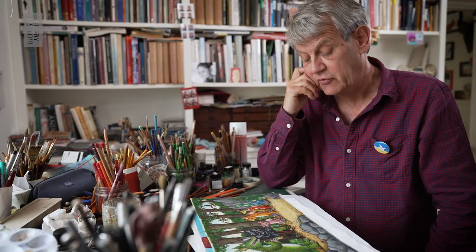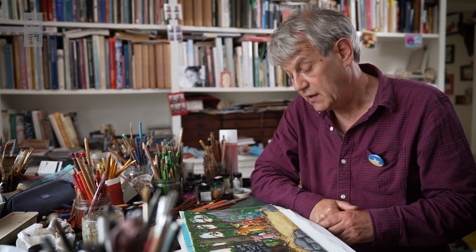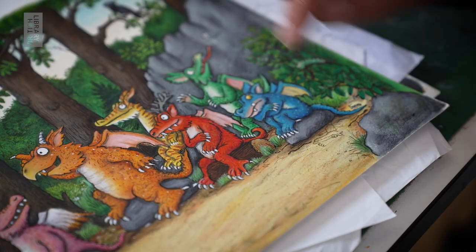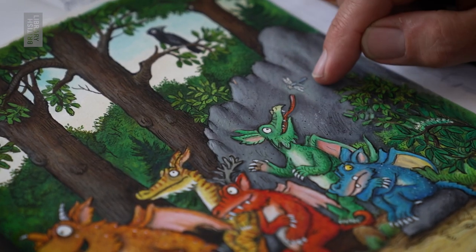It's my job as an illustrator to add things to the text that are not necessarily there, because I've noticed that children really really love to discover things. The blue dragon has drawn something into the sand, and one of them is doing exactly what's on the blackboard — catching a dragonfly.